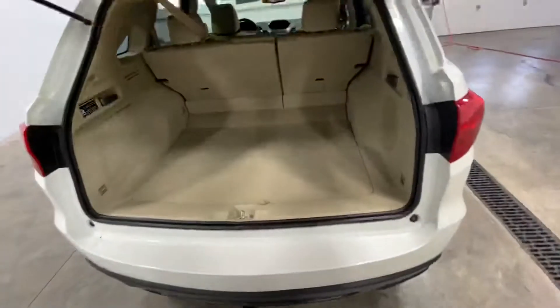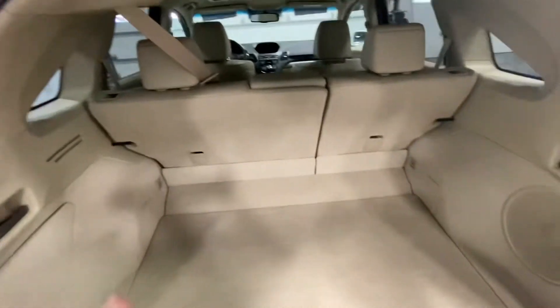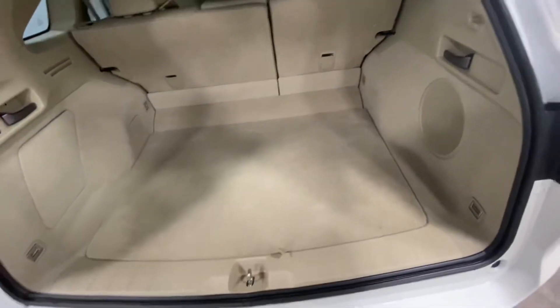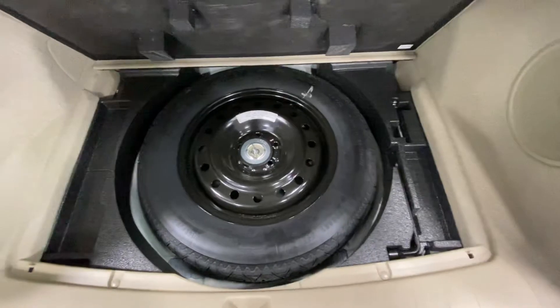Let's open the trunk. You can see you have plenty of room. Those back seats actually do fold all the way down, which is nice in case you need more room to haul things — groceries, golf clubs, you name it. You can do anything back here.